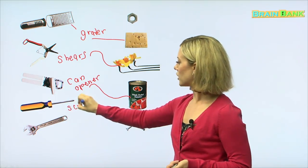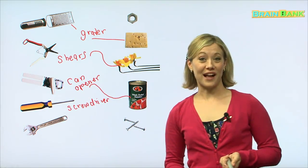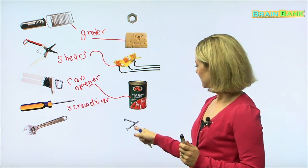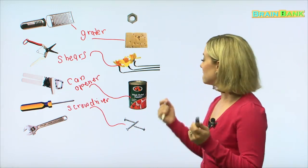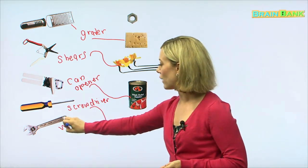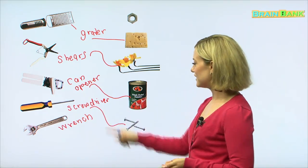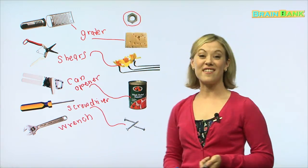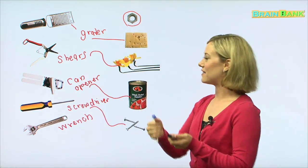Next, we have a screwdriver. A screwdriver is used to twist your wrist like this. We use it with screws — we use it to tighten screws. And finally, that tool is called a wrench. This was the tool that the boy was using to fix his bicycle. The wrench is used for the nut up here — that's called a nut — and it helps us tighten something, maybe the tire of a bicycle.